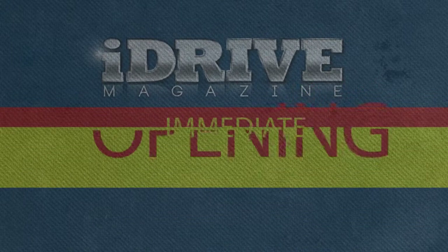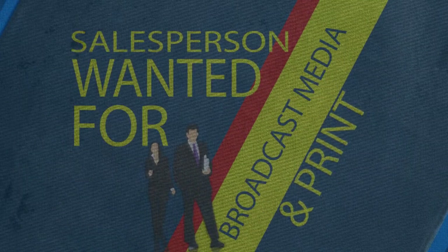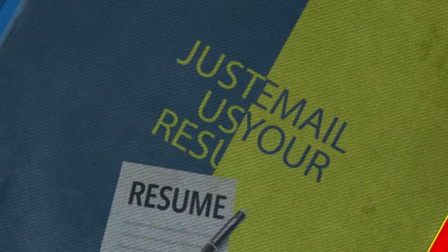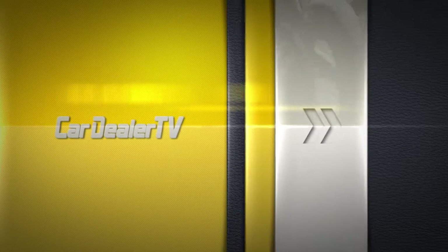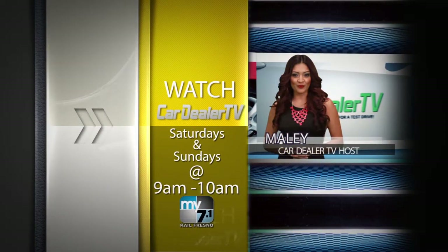iDrive Magazine has immediate openings for salespersons wanted for print and broadcast media. Experienced in sales? Just email us your resume today to idrivemagazine@gmail.com. Watch CarDealerTV Saturday and Sundays from 9 to 10 AM on My 7.1, brought to you by iDrive Magazine.